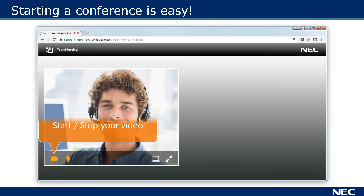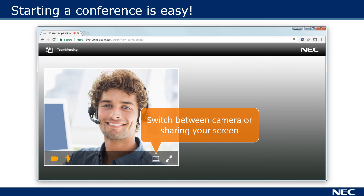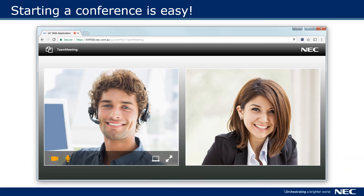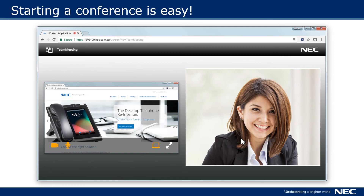From the web page you can take control of your video and audio. You can start sharing content with a click and you can expand a video for a closer view. As others join your conference, their video automatically appears so you know who is online. When you want to share something on your computer, click the share button, choose the application or your whole screen, and click share. People now see what you've chosen to share. It truly is that simple.